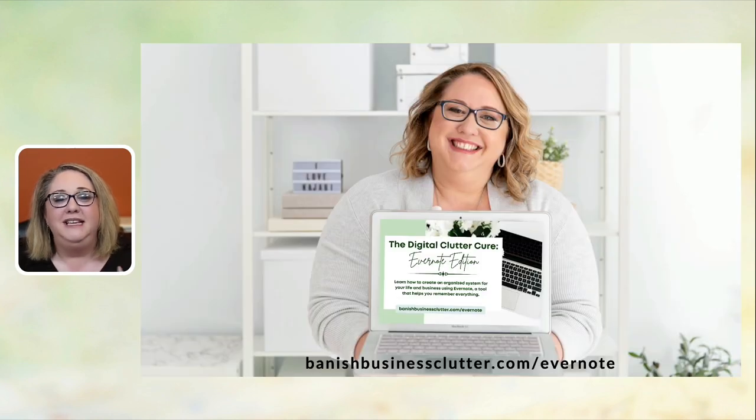I would absolutely love to welcome you inside the Evernote Edition of the Digital Clutter Cure. You can get started now at banishedbusinessclutter.com/evernote. I hope tonight's training was helpful — whether you're already using Evernote and were reminded of a few things, or you're brand new. Of course there are many more ways to use Evernote, but I hope it was helpful. Thank you so much for listening, and I hope to see you inside the course.